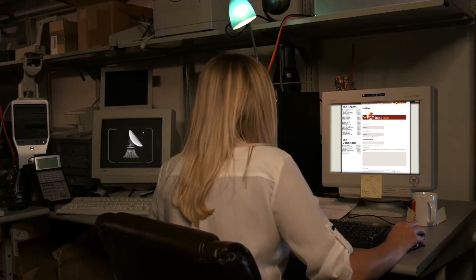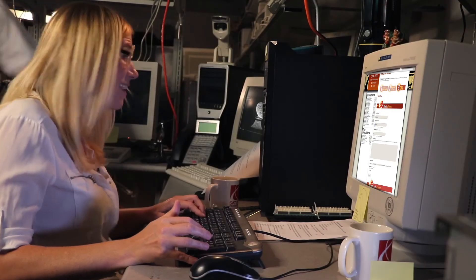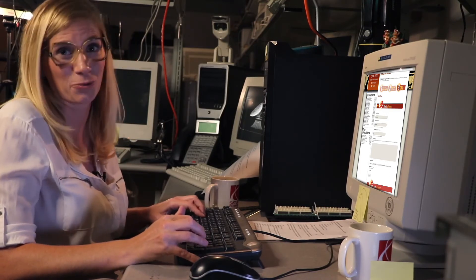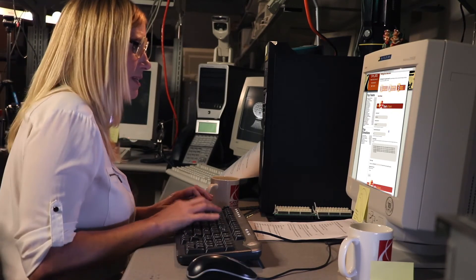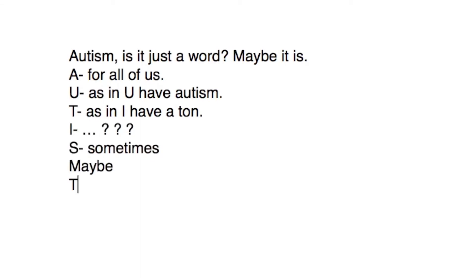Set a goal for the number of team members you want to have — 25 — because I want to win all the PeaceWalk contests and you have to have 25 people to be entered. Next you'll write a message that expresses the heart of your team. For example: Autism — A for all of us, U as in you have autism, T as in I have a tongue, I — I don't know what to say about this, S — sometimes, maybe. That's autism.